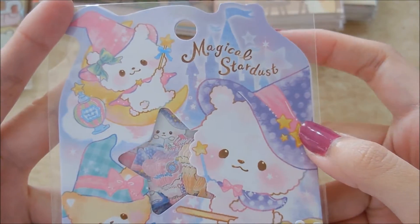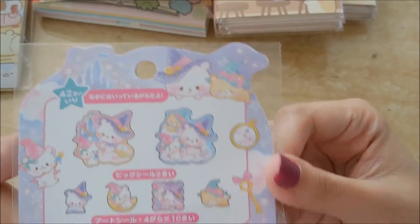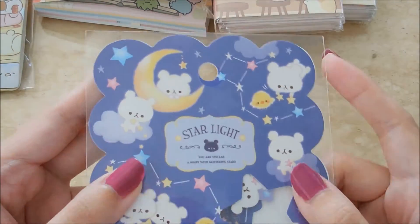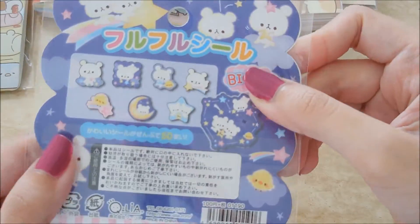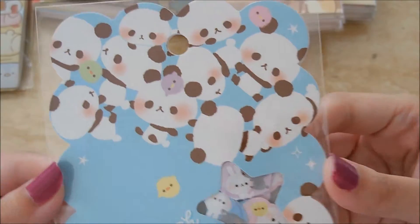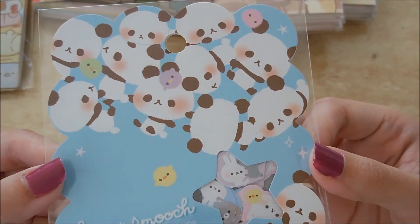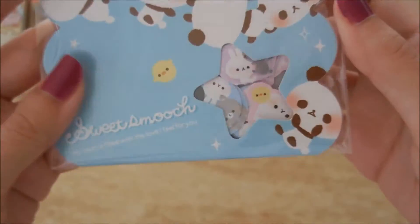And the stickers — I got so many stickers. The first set I got is Magical Stardust, just bears in witch costumes, and I thought those were really cute. I bought a lot of these flake stickers mostly as giveaways or little thank-yous in my Etsy shop. Anybody who's purchased from my Etsy shop, I usually include stickers or things of that nature. I was running low on my stock, so I thought these would be cute. Oh, Sweet Smooch — that's so cute!